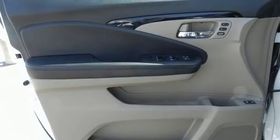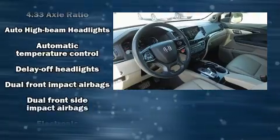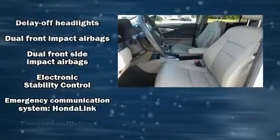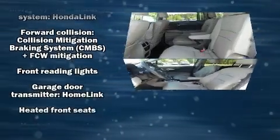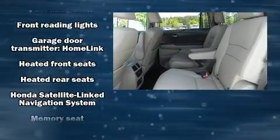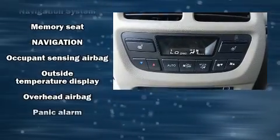Third row seats provide an even greater maximum passenger capacity. Audio features include an AM/FM radio and 10 speakers, providing excellent sound throughout the cabin.